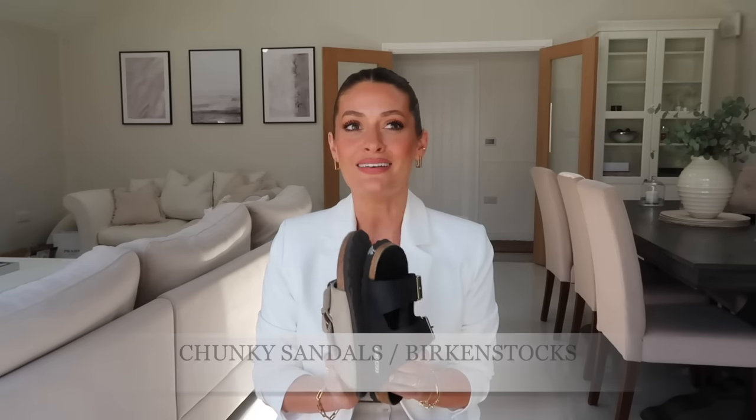Speaking of Birkenstocks, my next summer footwear staple is a pair of Birkenstocks or chunky sandals. Chunky sandals have been very on trend the past couple of years and will be again this summer — great with jeans and a blazer, denim shorts, or giving an edgier look to a summer dress, plus they're usually more cushioned and comfortable. I have suede Birkenstocks and a black leather pair; the suede ones are incredibly comfortable as you can probably tell from how worn they are.